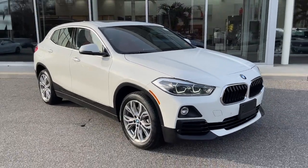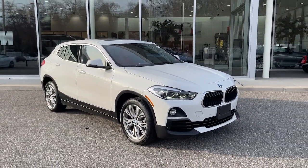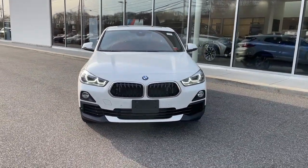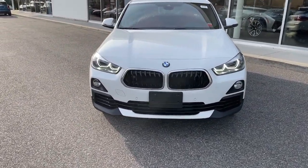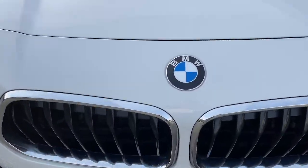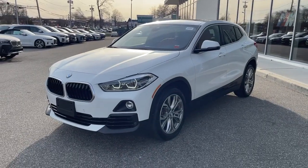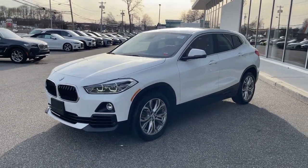Hop into the 2020 BMW X2. With less than 30,000 miles on the odometer, this vehicle stands out from the rest. The BMW X2 — the bold sports activity vehicle that packs power, cutting-edge technology, and style into a daring coupe-like package.